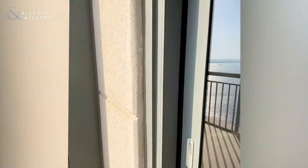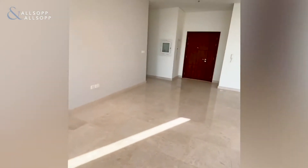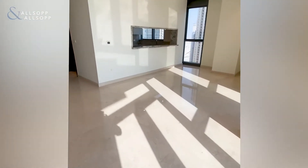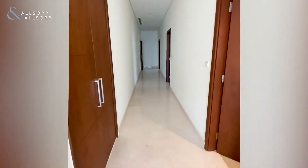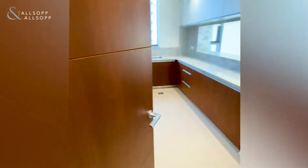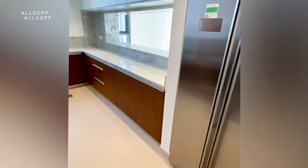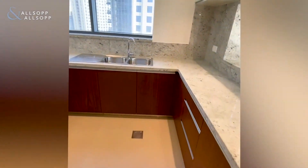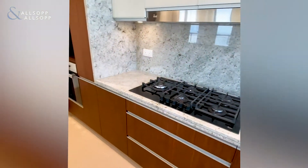Taking us back now into the apartment and through into the kitchen. The community comes with a variety of amenities — you've got the infinity swimming pool, the gym downstairs with two squash courts, two restaurants in the Vida Hotel and two more on the boardwalk. You've also got a hair salon, beauty shop, supermarket, and a Life Pharmacy and Spinneys also coming soon.